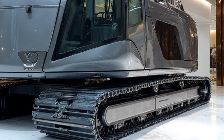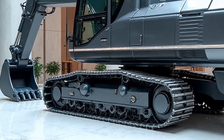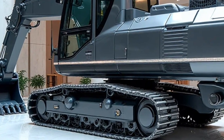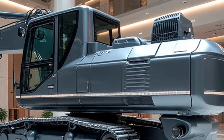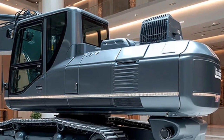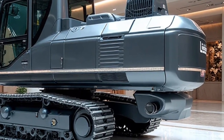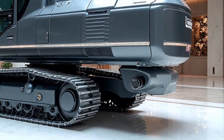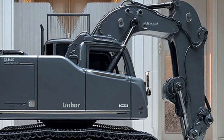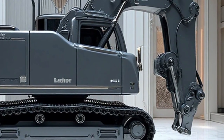Today, we're diving into one of the most advanced rail machines of 2026, the Liebherr Re 25M Litronic Railroad. This extraordinary piece of machinery is not just a marvel of modern technology, but also a symbol of how innovation is transforming railway construction and maintenance for the future. The Re 25M Litronic is a specialized railroad excavator that merges heavy-duty construction power with the precision and adaptability required on the rails.